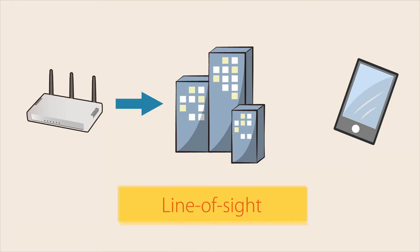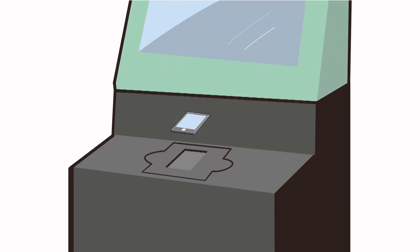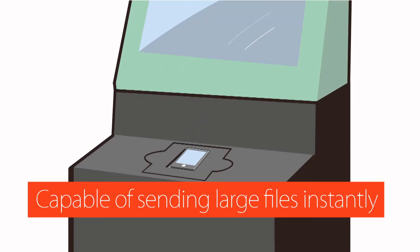One disadvantage of millimeter waves is that they travel in a straight line and cannot get past obstructions. Placing your mobile phone directly on a kiosk obviates that disadvantage and takes advantage of millimeter waves' high-speed communication capabilities.